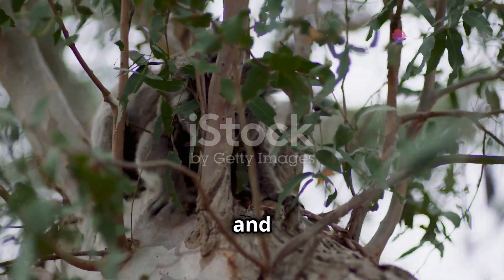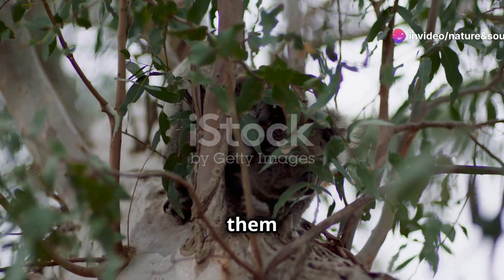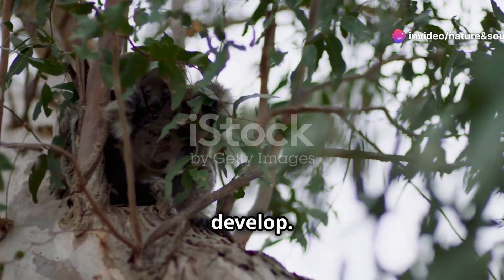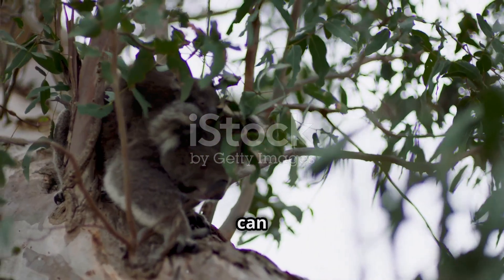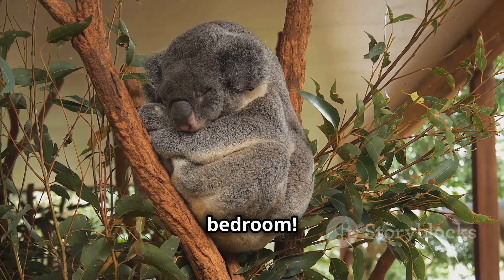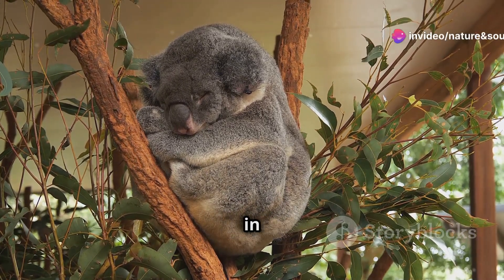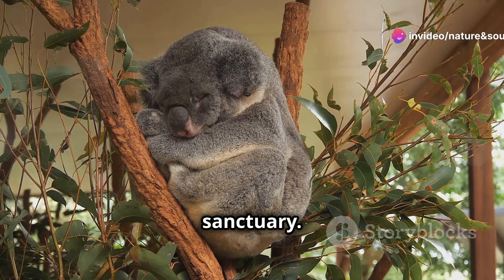They spend their first six months snug and warm in their mom's pouch. This pouch acts as a safe haven, providing them with the warmth and security they need to develop. It's like a little nursery — their very own cozy bedroom — where they are shielded from the outside world, allowing them to rest and grow in peace.